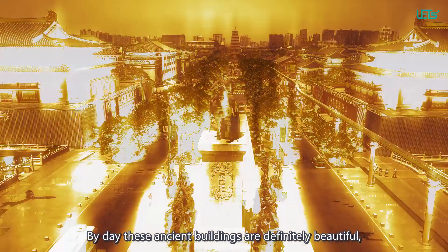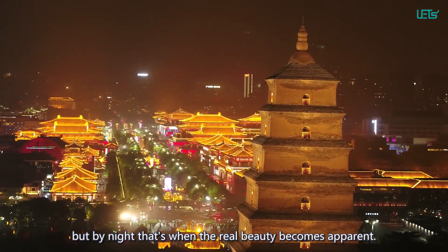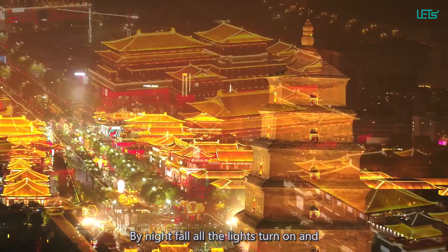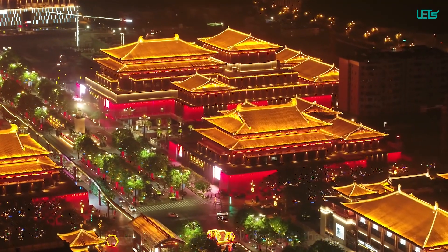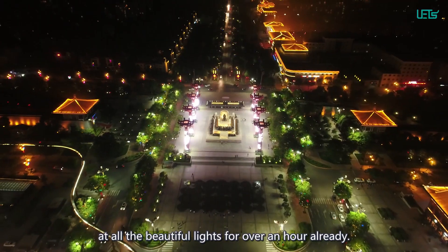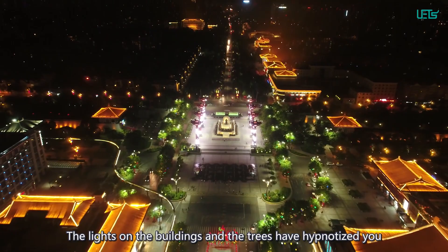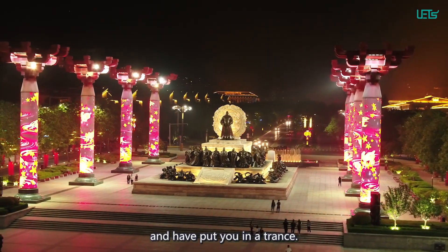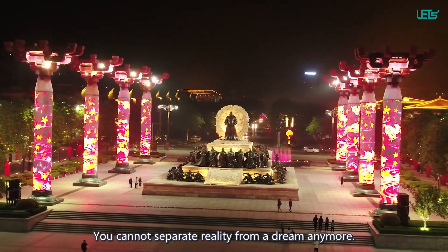By day, these ancient buildings are definitely beautiful, but by night, that's when the real beauty becomes apparent. By nightfall, all the lights turn on and light up the entire place, providing quite the sight. Before you know it, you realize that you have been staring at all the beautiful lights for over an entire hour already. The lights on the buildings and the trees have hypnotized you and put you in a trance — you cannot separate reality from a dream anymore.